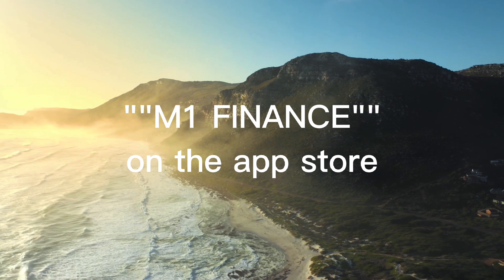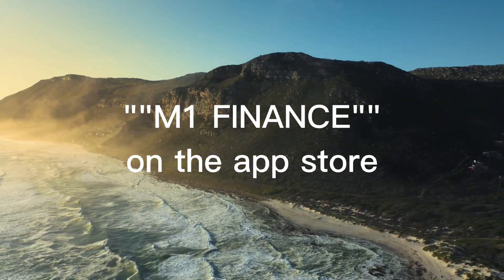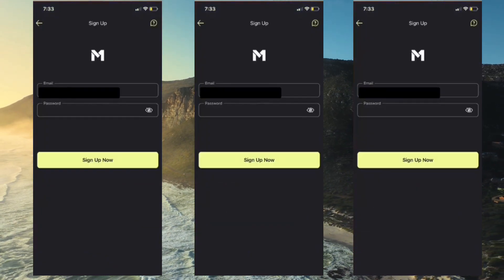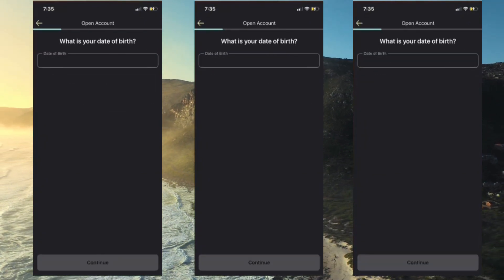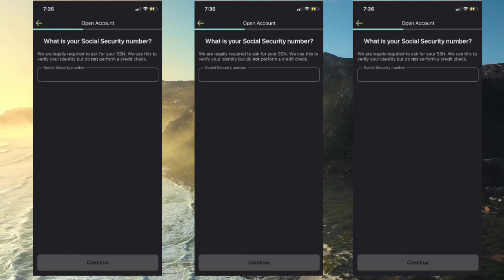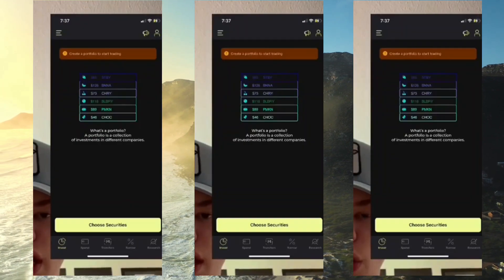First, go to the app store and download M1 Finance. This is not a sponsored video — this is the brokerage I use and the one I found to be the easiest. Open the app and hit sign up now. Fill out your email and password, hit continue, fill out your information, put your employment status, SS number, and then continue on with the signup process until you're fully into the platform.